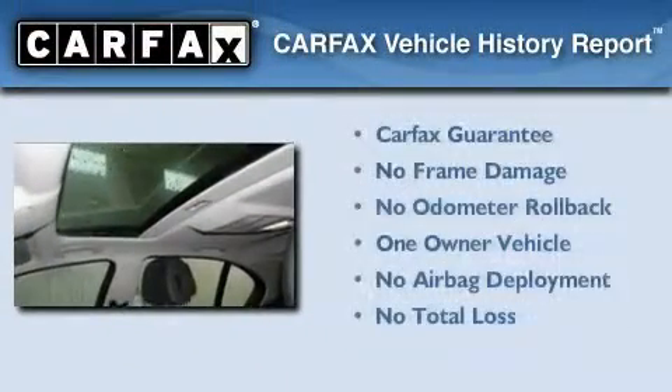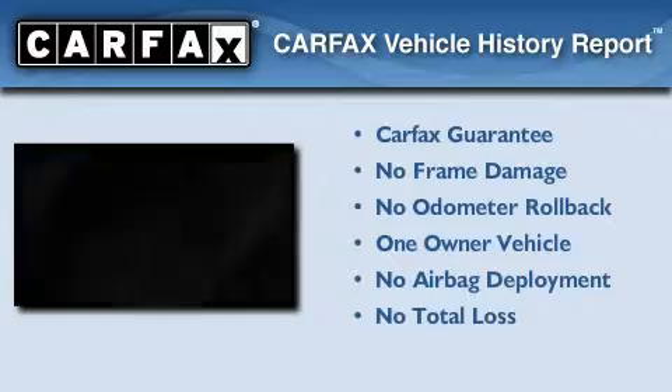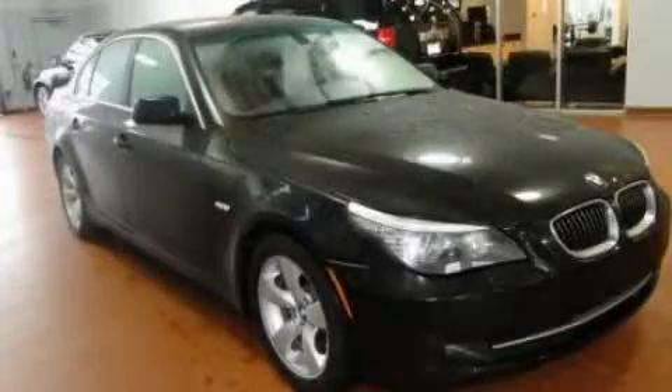This BMW has had only one owner, and it qualifies for the Carfax Buyback Guarantee. Contact us today and schedule your opportunity to see this vehicle in person.